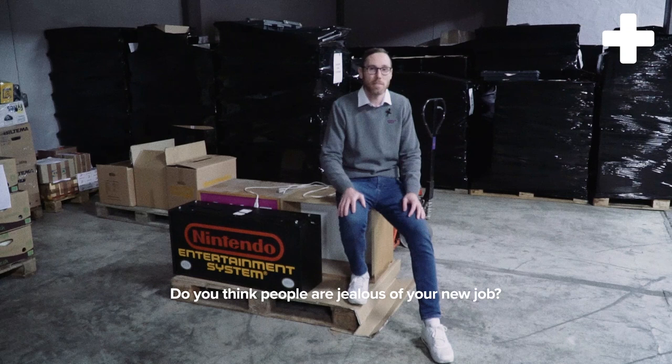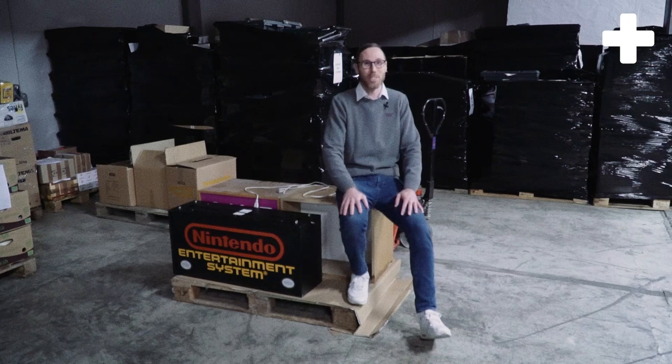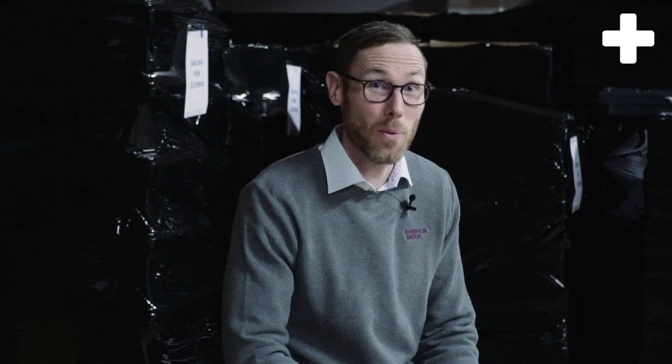Do you think there are a lot of people who are a bit jealous of your job? Yes, I think there are — I think I would also be kind of jealous. But there is still hope; we will have to recruit a lot of people in the future, so don't give up. So what do you think — should we go and open some boxes and see what's inside? Let's go!